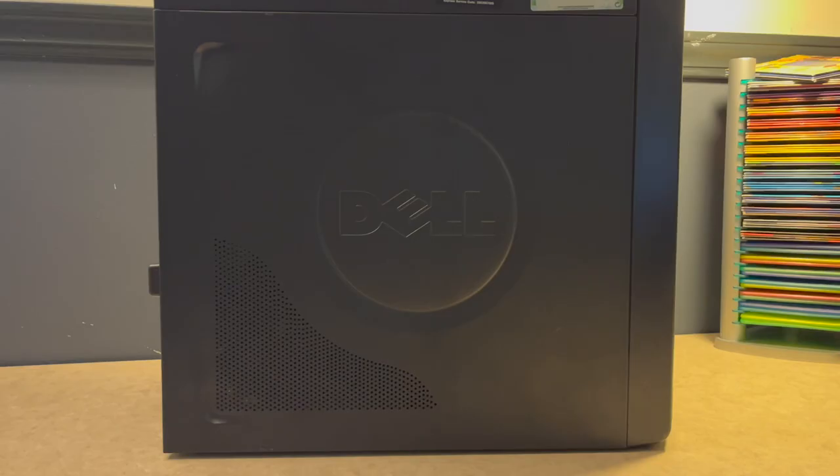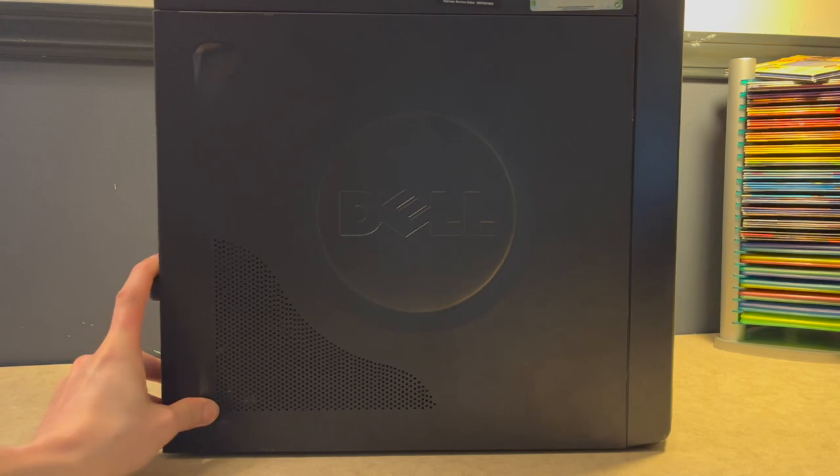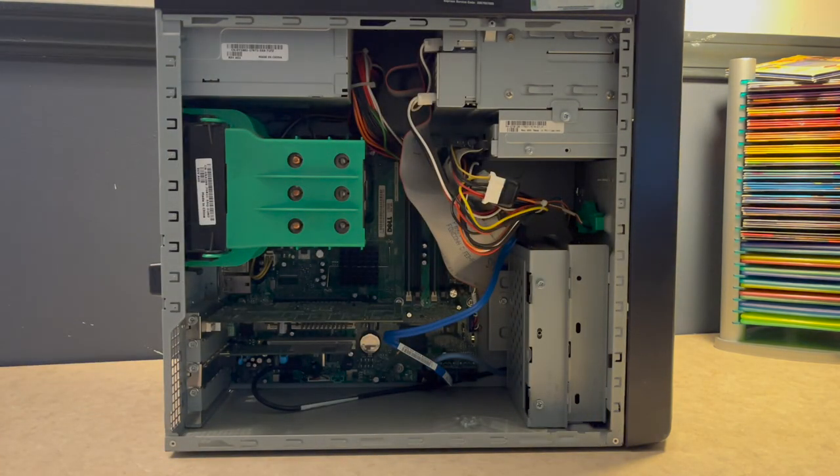On the left side of the computer is the removable side panel. It's got a stamped Dell logo as well as some holes for airflow. Taking these side panels off is usually quite easy, unless they've never been taken off and are a bit stuck. The easiest way to do it is to press on the black tab and then just slide back the panel — and off it comes. Very, very easy.